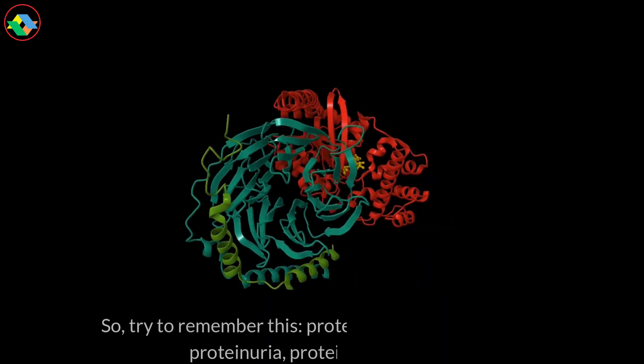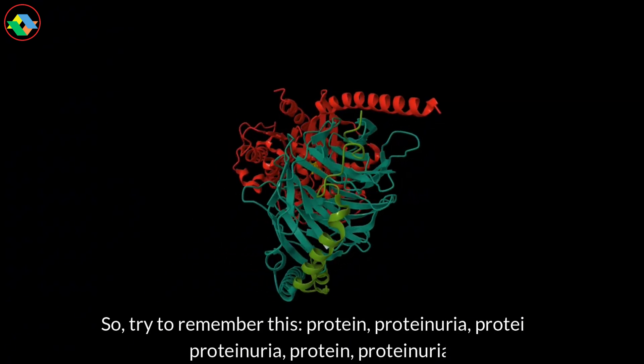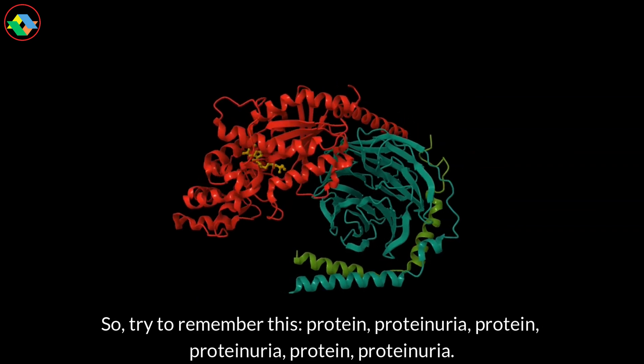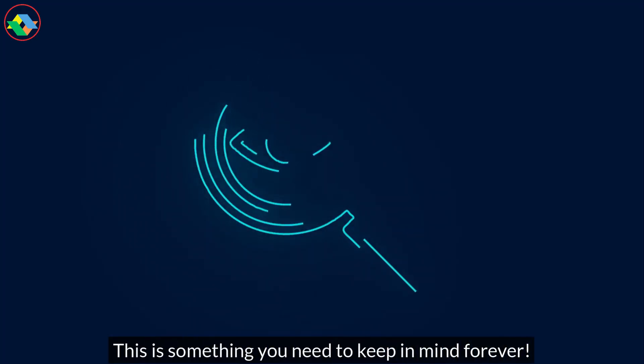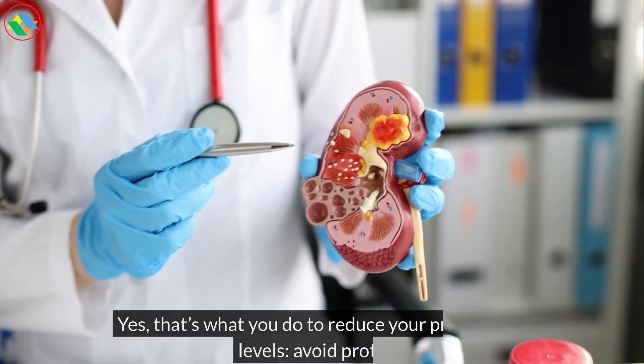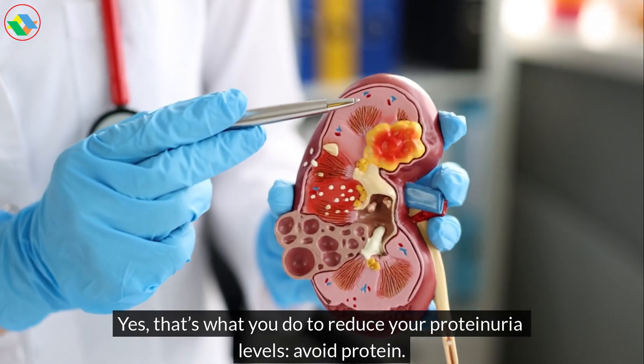So, try to remember this: protein leads to proteinuria. This is something you need to keep in mind forever. Yes, that's what you do to reduce your proteinuria levels — avoid protein.